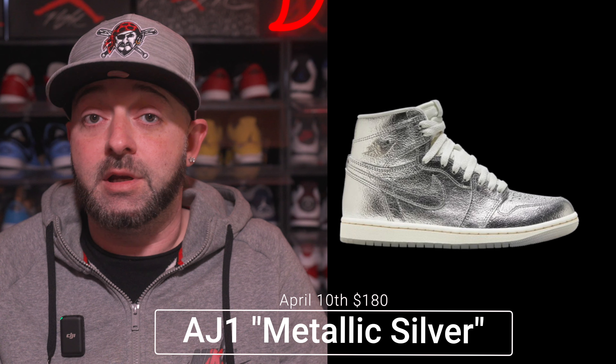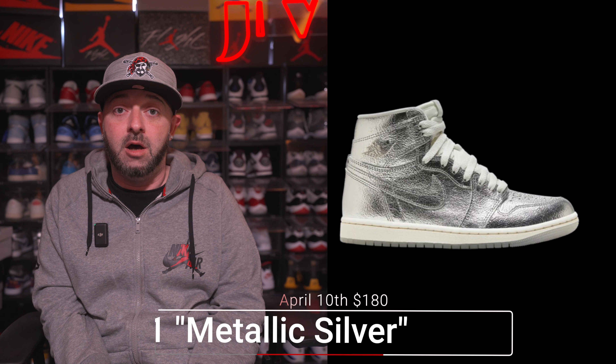Moving on to April 10th, we have another women's exclusive: the Air Jordan 1 High in the Metallic Silver colorway with a retail price tag of $180. At first glance this really feels like Jordan Brand continuing to saturate the market with non-needed colorways on the AJ1 High silhouette. I think this will be a very easy cop — a lot of people are probably going to pass on this one, and it will likely go for below retail even before the release date.